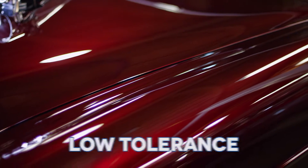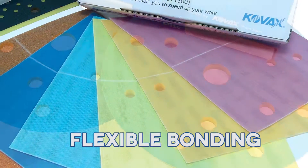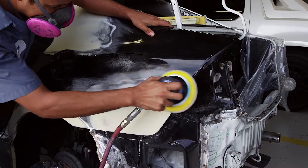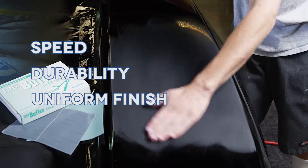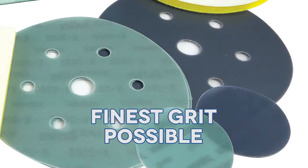Now, more than ever before, shallow sanding is a must with today's low-tolerance paint technology. Using the world's most advanced flexible bonding and dry lubrication technology, the Total Dry System by COVAX not only provides speed, durability, and the most uniform finish, but it makes true dry topcoat sanding in the finest grit possible.